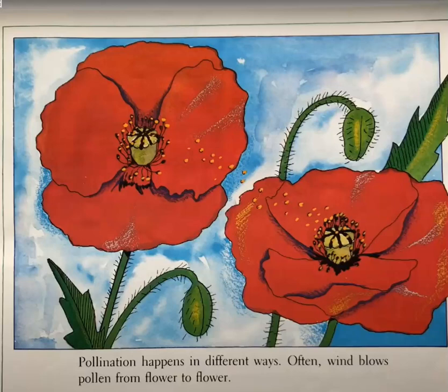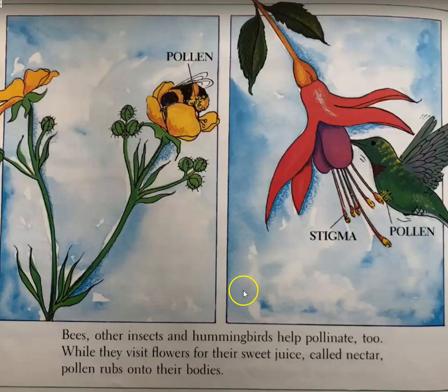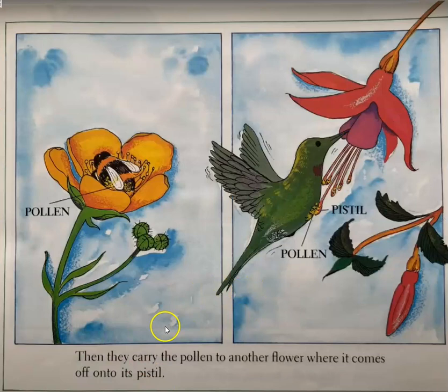Pollination happens in different ways. Often wind blows pollen from flower to flower. Bees and other insects and hummingbirds help pollinate too. While they visit flowers for their sweet juice called nectar, the pollen rubs onto their bodies. Then they carry the pollen to another flower, where it comes off onto its pistil.